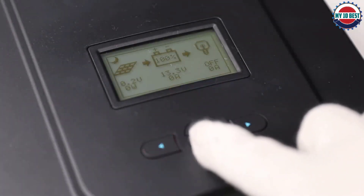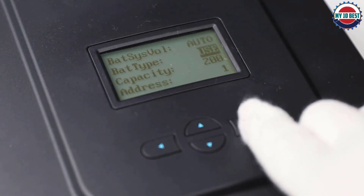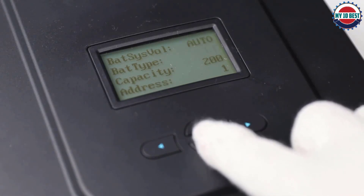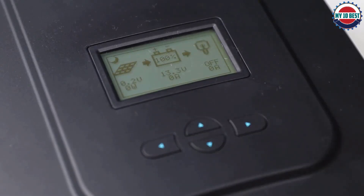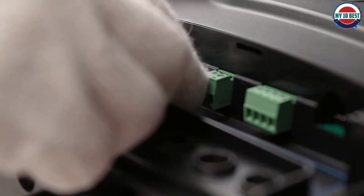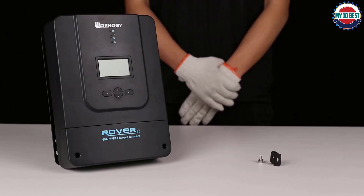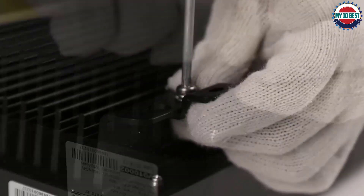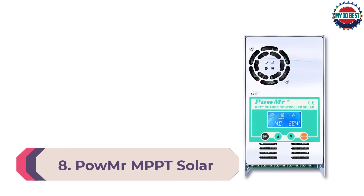Specifications: nominal voltage 12V/24V/36V/48V auto recognition; rated charge current 60A; rated load current 20A; max PV input power 800W at 12V, 1600W at 24V, 2400W at 36V, 3200W at 48V; max PV input voltage 150V DC; self-consumption 0.7W–1.2W; operating temperature -31°C to 113°C; dimensions 285×205×102mm; weight 7.9 pounds; enclosure IP32; terminals 25mm² / 4 AWG.